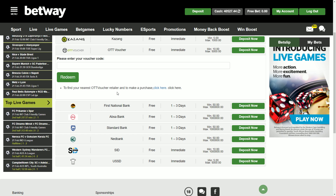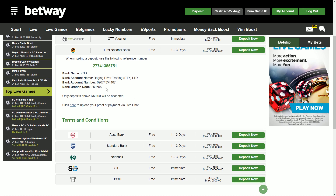There are also EFT options from FNB, Absa, Standard Bank, and Nedbank. There's no Capitec option at the moment. These are regular EFTs, not instant, so they might take a little longer to reflect. To do an EFT with one of these banks, click on deposit now and all the banking details will pop up. The minimum deposit is 50 rand, and you'll need to send proof of payment via live chat or email for them to credit your account.